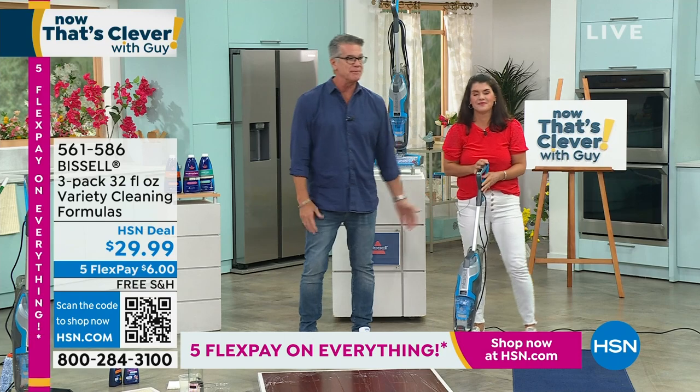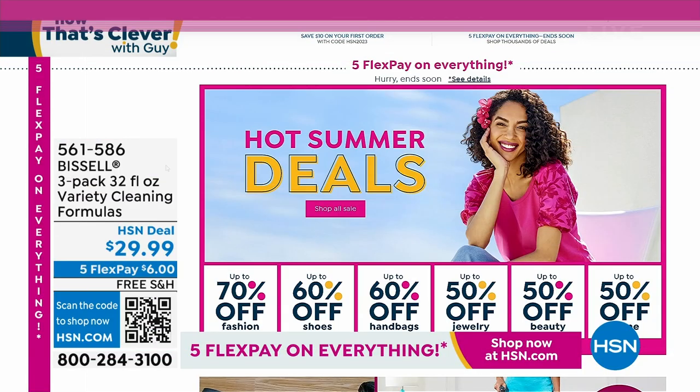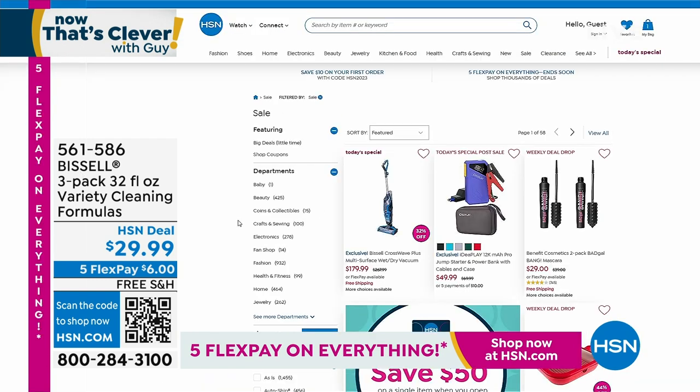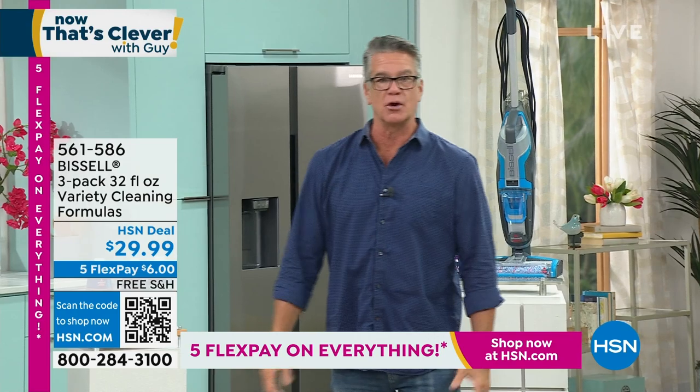Thank you — great hot summer deals. It is hot outside here in Florida, but you can shop from the comfort of your own home on HSN.com with up to 70% off on fashion. Get the look you're looking for — shoes, handbags, jewelry — 50, 60, 70% off right now. Get yourself ready for a great summer.